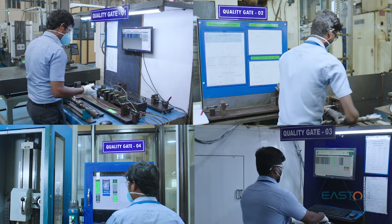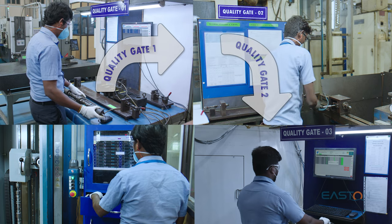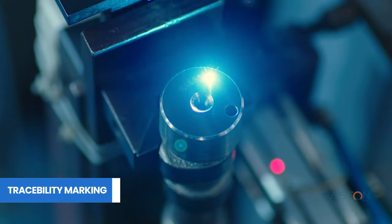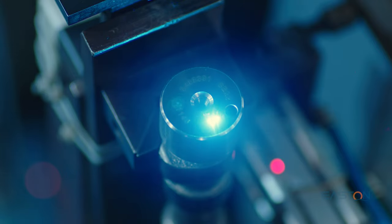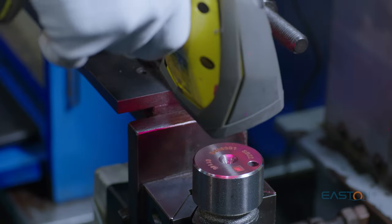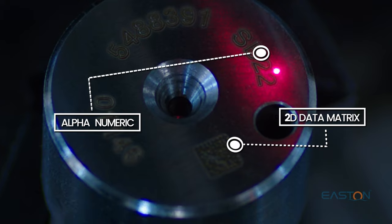This line is equipped with four built-in quality gates which are interlinked with each other to prevent defective camshafts passing to the next operation. Traceability is one of the important factors to monitor process and product parameters throughout the lifetime of the product. In this operation, a unique identification is made on each product using alphanumeric and 2D matrix laser marking.